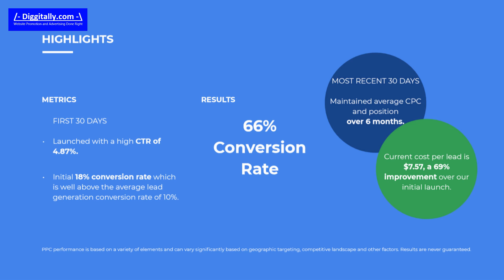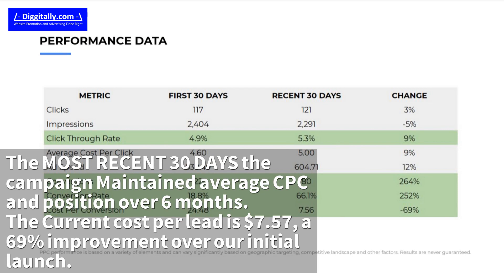This gave an initial 18% conversion rate, which is well above the average lead generation conversion rate of 10%. In the most recent 30 days, the campaign maintained average CPC and position over 6 months.